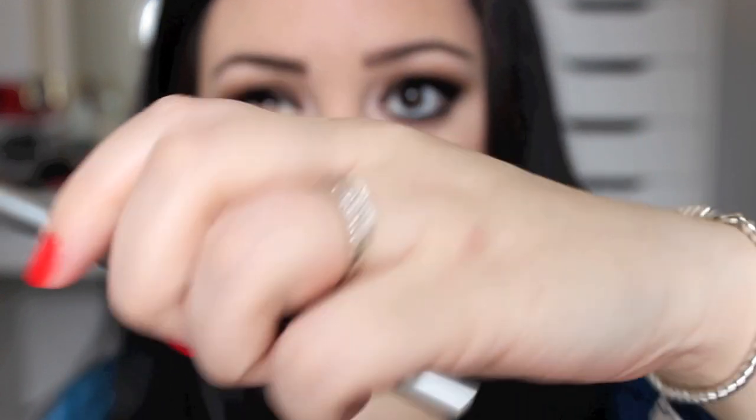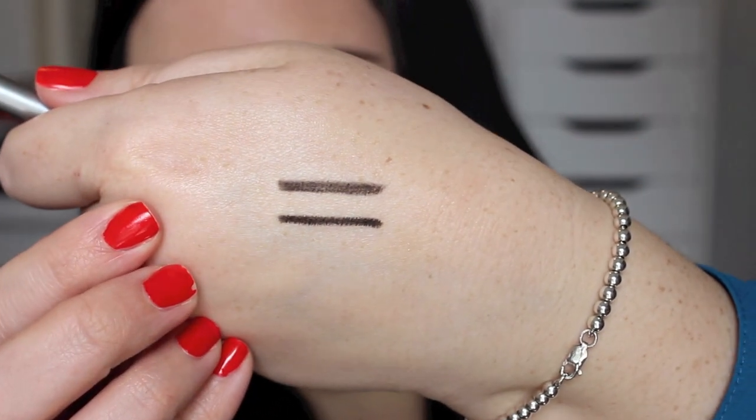So the first thing that I got in my bag is the Urban Decay 24-7 Velvet Glide-On Eye Pencil. I am so excited about this because I saw on Instagram some people had gotten this in their bag, and I love the 24-7 Glide-On Pencils — they are amazing. I don't know if the velvet ones are like a newer version, but it goes on a little bit more matte than the typical eyeliner, and I thought this was amazing.